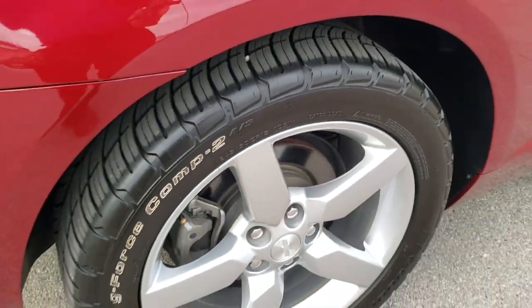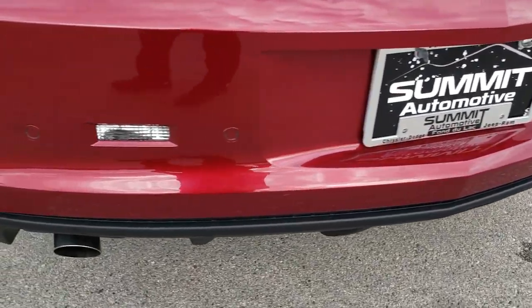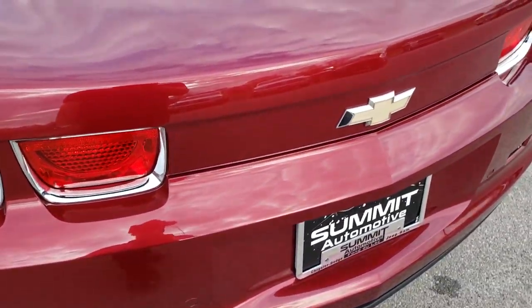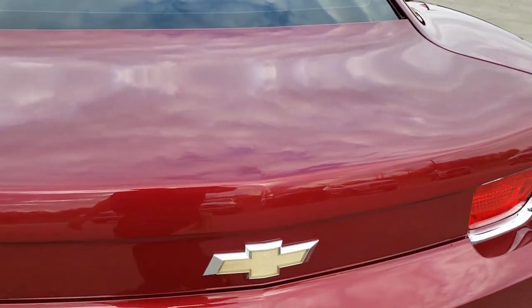Four wheel disc brakes on the car, of course. As we come around to the back, you'll notice it has the rear bumper parking sensors and the dual rear exhaust. Rear bumper itself is in really nice condition. And the rear trunk lid is in really nice condition as well — I didn't see any dents or dings on that.